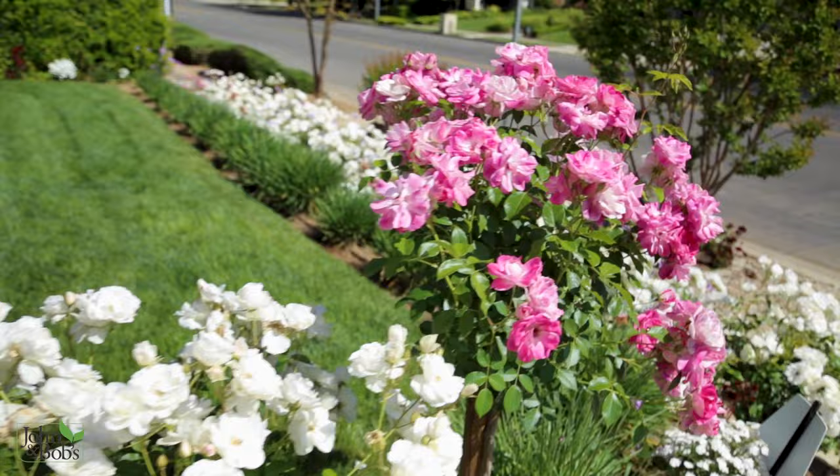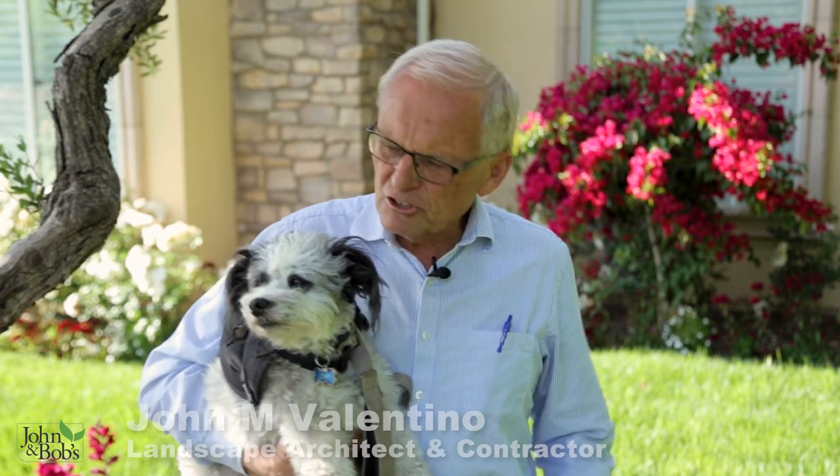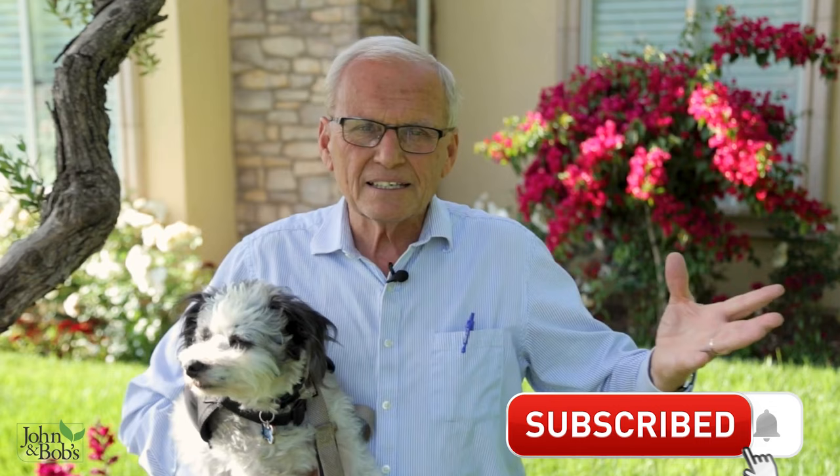I'm John Valentino here with Chip Valentino. I'm president of John and Bob's Corporation; Chip is the vice president. We're here at a garden that is all about the reason we formulated John and Bob's in the first place — to address problems and issues we kept encountering, like plants that don't bloom, plants that don't grow properly, or areas that don't drain, all related to soil quality.